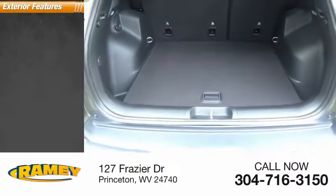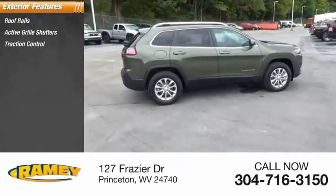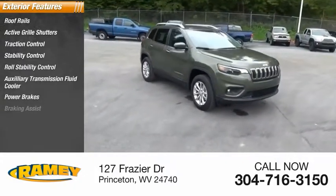Here are some of this vehicle's great options: roof rails, active grille shutters, traction control, stability control, roll stability control, auxiliary transmission fluid cooler, power brakes, braking assist.